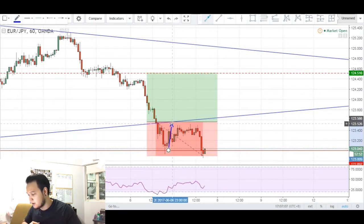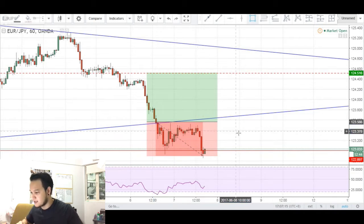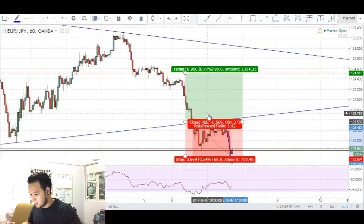Price came back close to my entry, about a pip away, before consolidating and making some sideways movement. Then just a few minutes later, price basically shot down into my stop loss, stopping me out for about 1% of my account — in this case, about 67 pips.